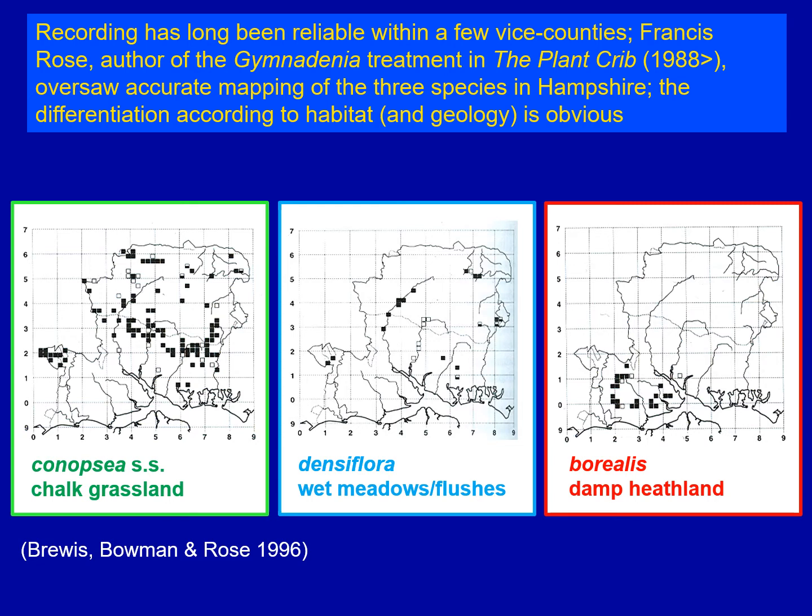Here we go back as far as 1996 and the publication of the Flora of Hampshire. In this particular flora, the distributions of the Gymnodenia were largely dictated by Francis Rose, who paid particular attention to the genus. Indeed, it was Francis who produced the treatment of Gymnodenia for the Plant Crib, which was in turn used by Stace in his flora. So Francis Rose had a good idea about how to use morphology to distinguish the three British and Irish species.